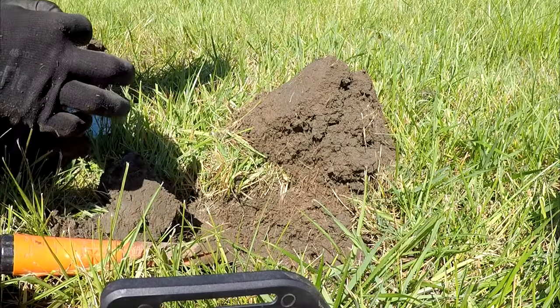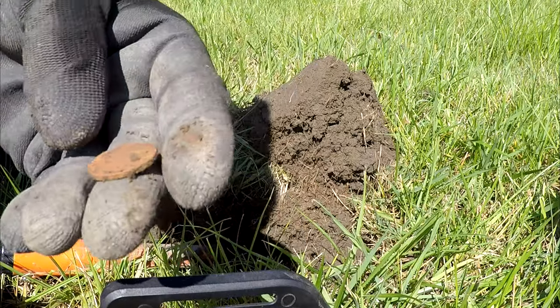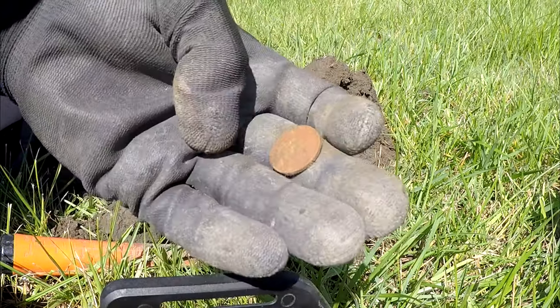Got a coin - it's good. It's another one of those tokens, another no cash value token. Too bad these things never have dates on them - it would be cool to see the dates.